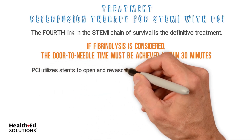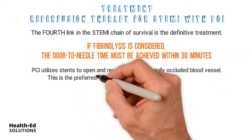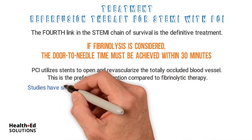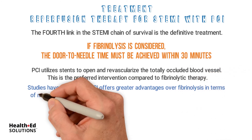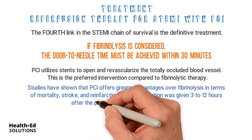PCI utilizes stents to open and revascularize the totally occluded blood vessel. This is the preferred intervention compared to fibrinolytic therapy. Studies have shown that PCI offers greater advantages over fibrinolysis in terms of mortality, stroke, and reinfarction when intervention was given 3 to 12 hours of time.